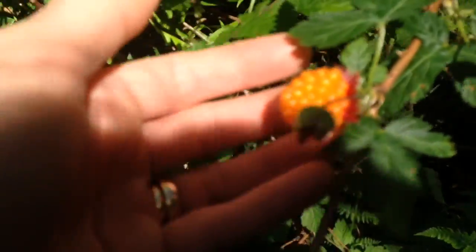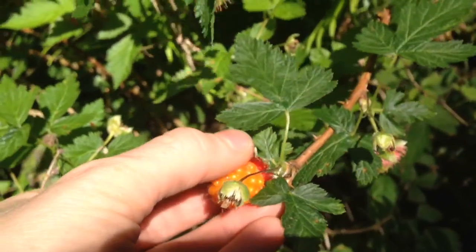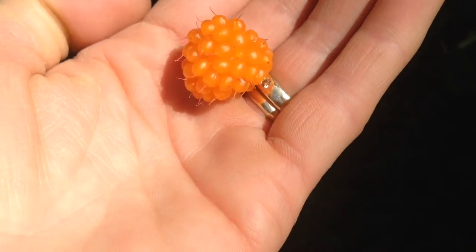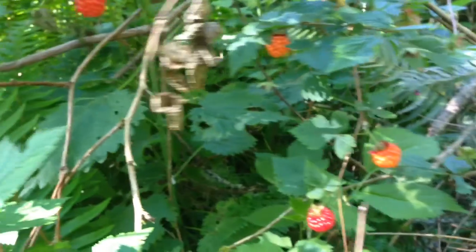So this is a ripe berry right here — it's orange. You can just tell by barely tugging. If you have to tug a lot, it's not ready to eat; it won't taste very good. So there's an orange one right there. Before we look at the deeper red ones, these are not so ready to eat.